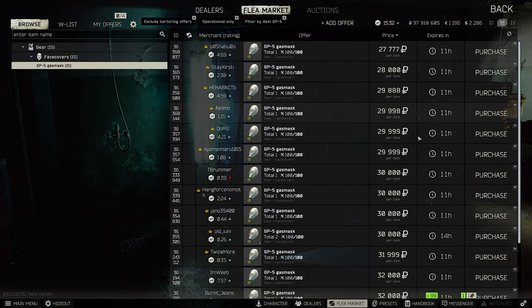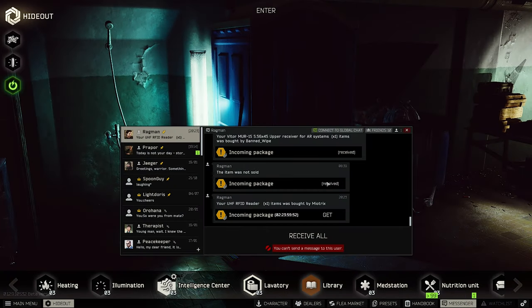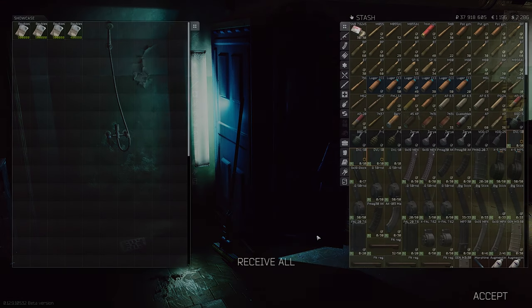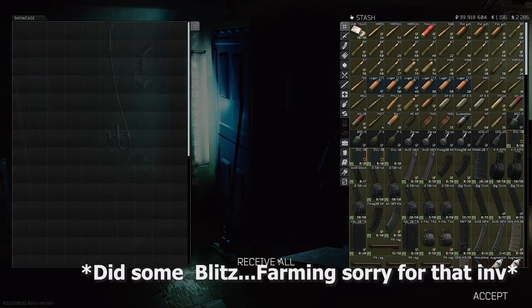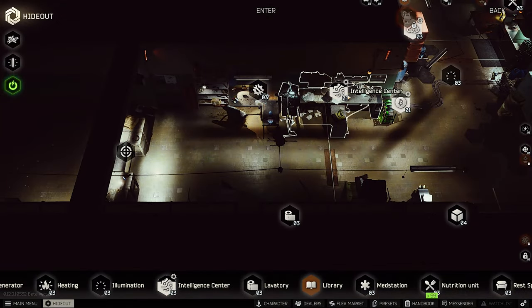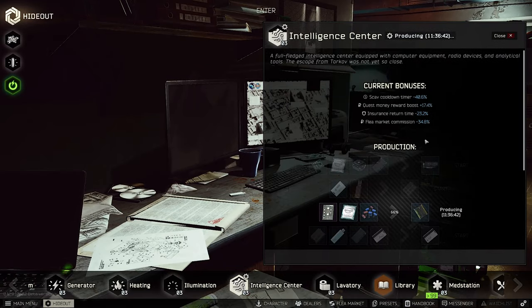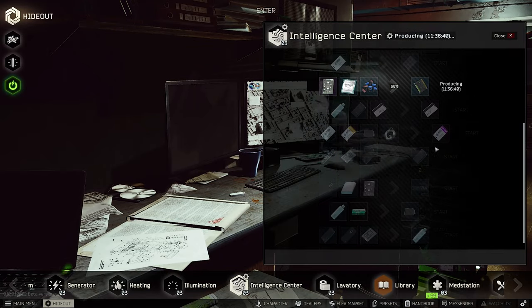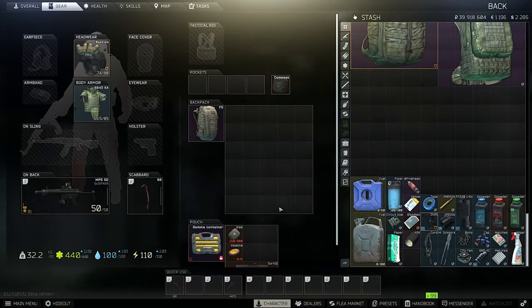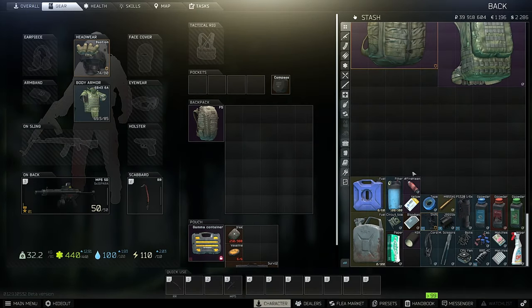Filters are going up and you can craft filters out of gas masks — I wouldn't buy gas masks since you can find them on Scav runs very easily. We sold our RFID reader for 2 million, which is crazy. You can also get the reader from your intelligence center, and I made a video about intelligence center changes you should check out.